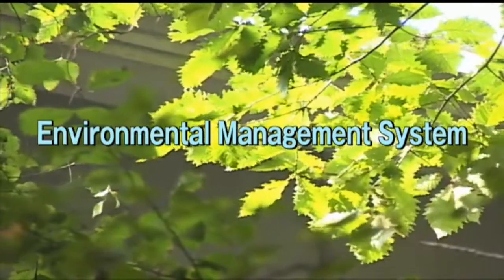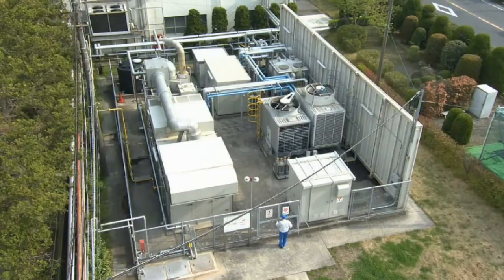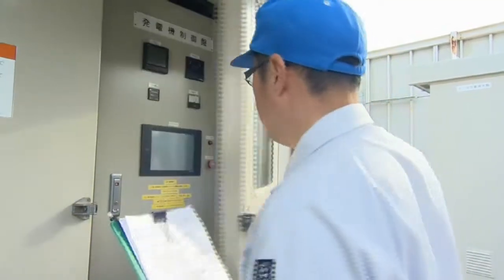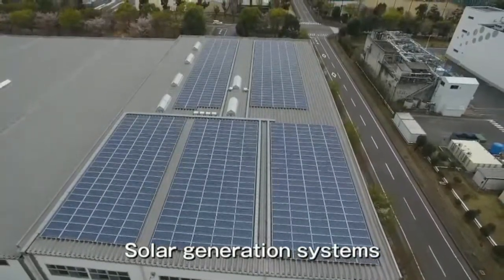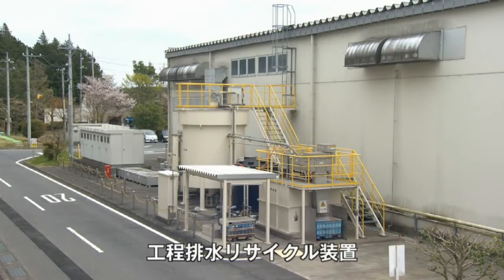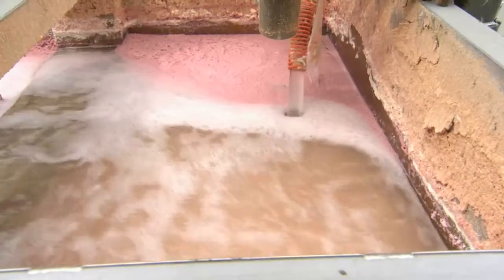Ichikawa has also introduced the Environmental Management System, or EMS. We have been taking the initiative in environmental protection and energy-saving activities. For example, in Kashiwa Mill, the cogeneration system was started in 2006. By making effective use of waste heat, Ichikawa contributes significantly to reduction of energy consumption and CO2 generation. In addition, Iwama Mill implemented solar generation systems in 2015. Moreover, we have introduced the system of reusing wastewater from both mills. In this way, Ichikawa is earnestly committed to manufacturing with consideration for the global environment.